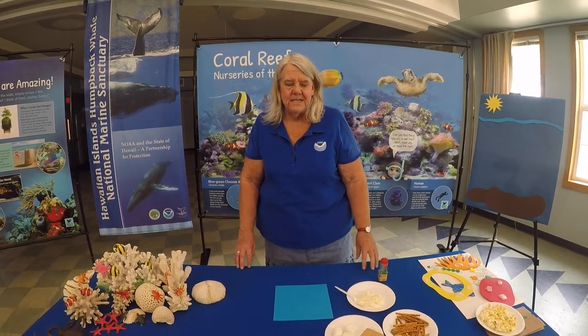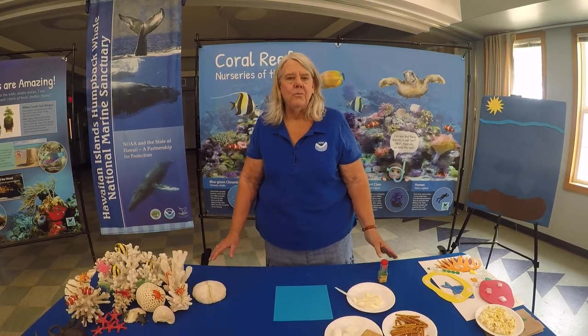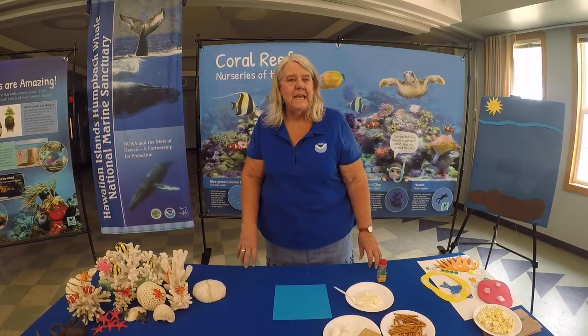Hi, welcome again to the Hawaiian Islands Humpback Whale National Marine Sanctuary. My name is Patti Miller, and today we're going to talk about coral reefs and what exactly is a coral.